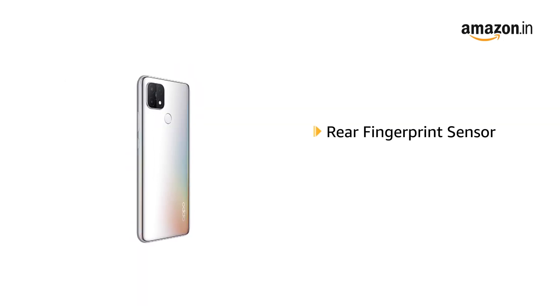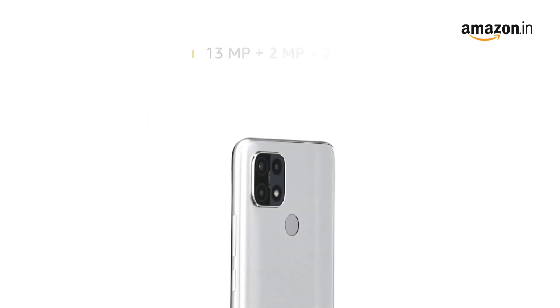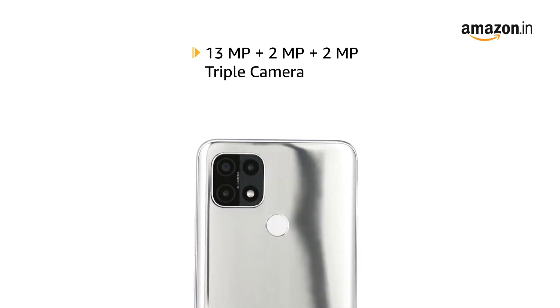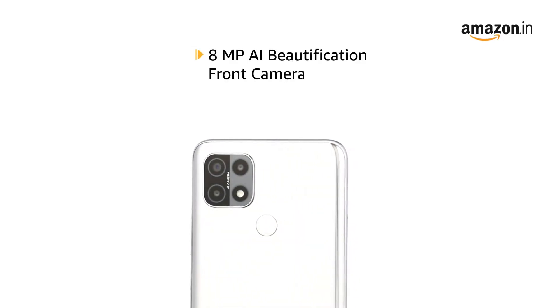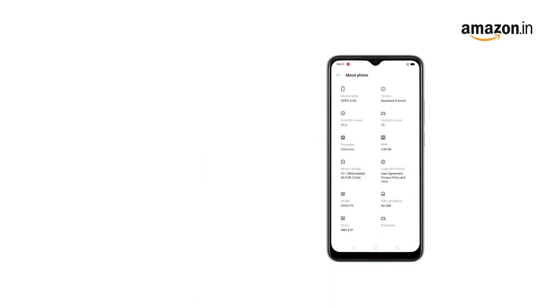It has a rear fingerprint sensor and AI face unlock, and is equipped with a 13MP plus 2MP plus 2MP triple camera and an 8MP AI beautification front camera.